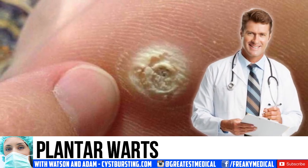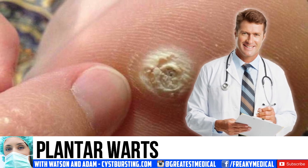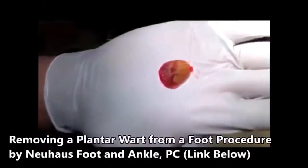Today we have a very interesting video about plantar warts. You'll see some removals from professionals, some examples, and some information from WebMD.